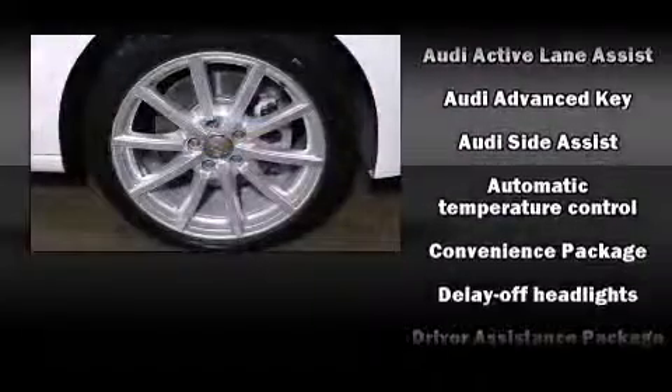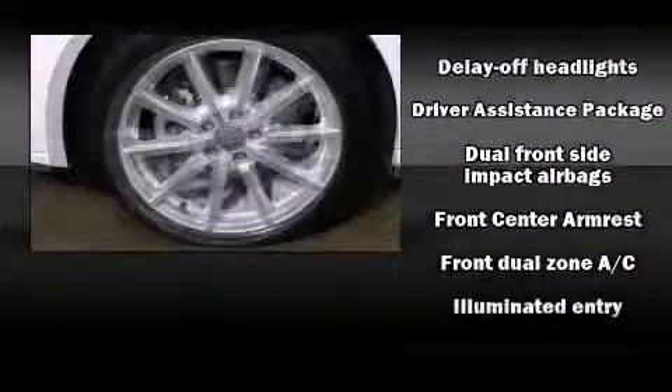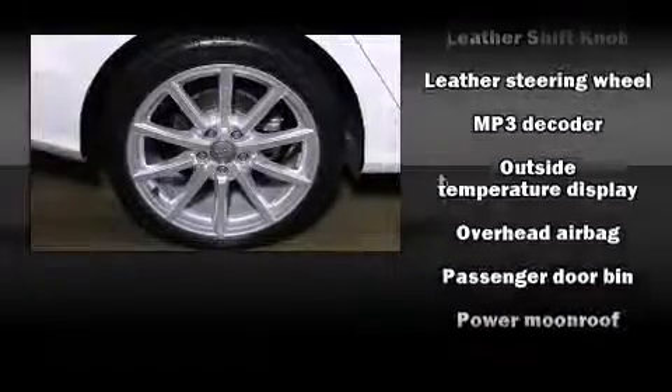Audi also prioritized safety and security by including dual front impact airbags, head curtain airbags, anti-whiplash front head restraint, ignition disabling, and four-wheel disc brakes with ABS.